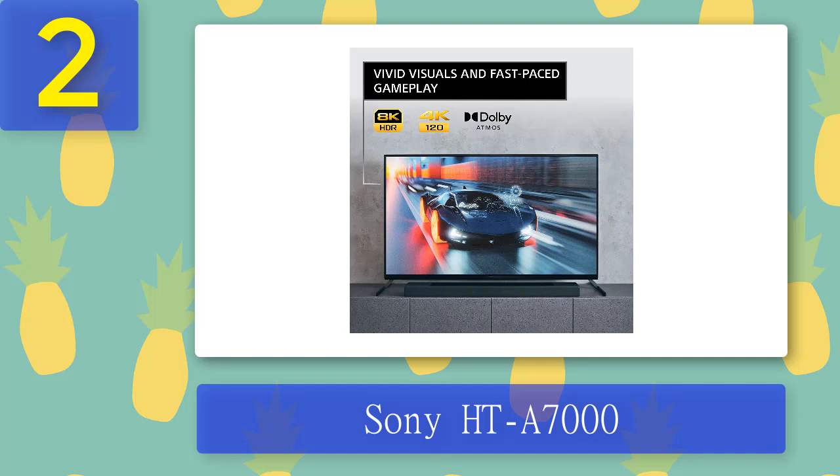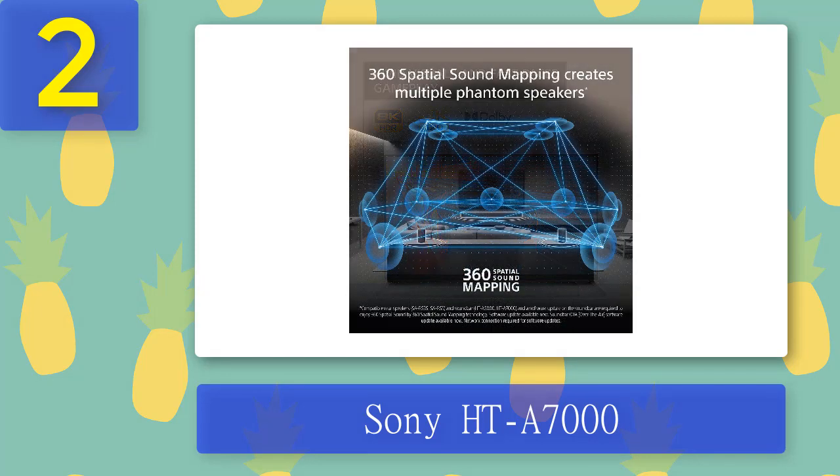If you have a Bravia TV, you can use the Sony Acoustic Center Sync feature to add your TV speakers to the central channel, leaving the soundbar free to focus on directional audio around the room. It's a nice boost and helps to elevate those blockbuster movies a little bit more. Pros: two HDMI 2.1 pass-throughs, packed with features, works with Sony Acoustic Center Sync. Cons: expensive, missing a couple of key TV features.